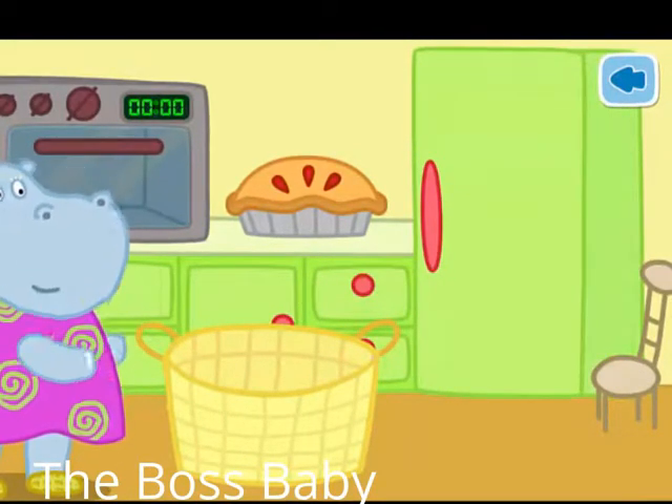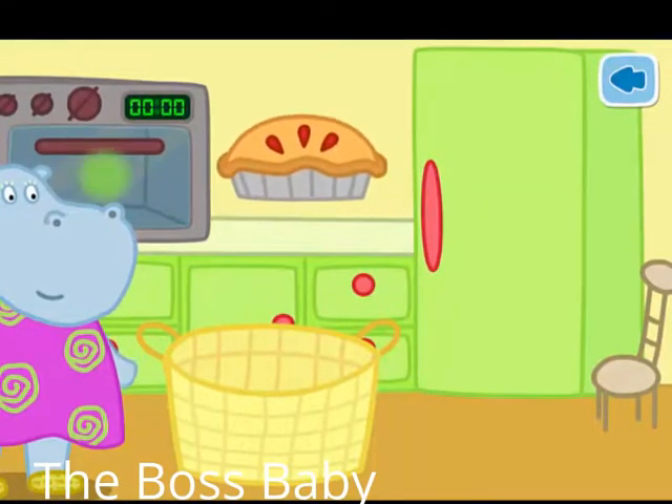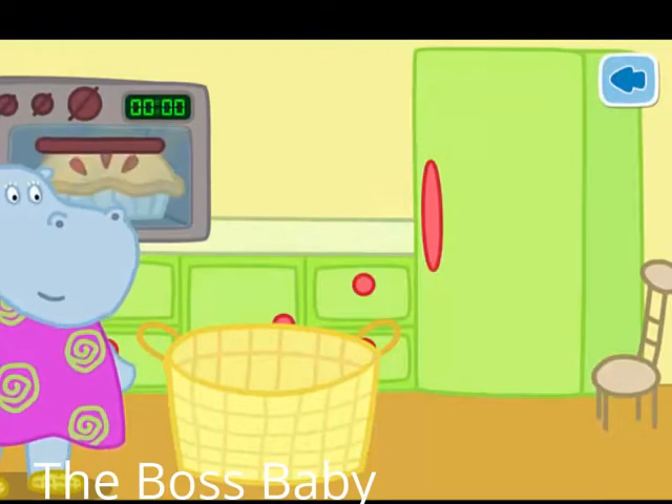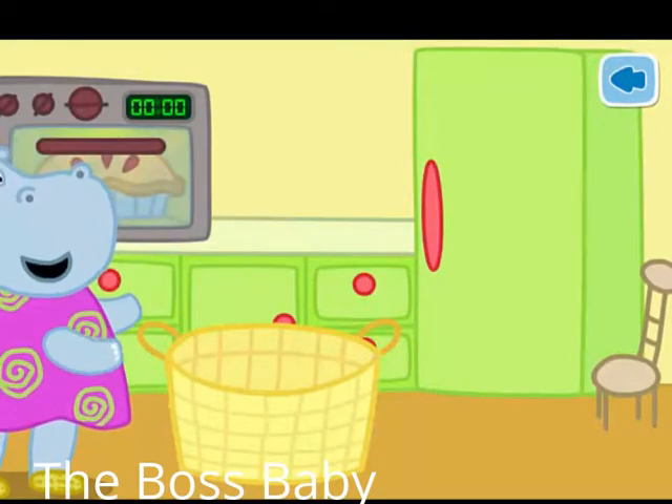Granny has made a pie. Help her put the pie into the oven. Turn on the oven. Turn the handle on the oven panel. Set the timer to cook the pie.